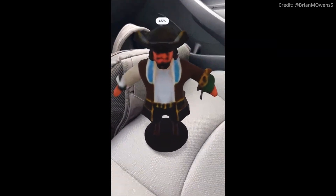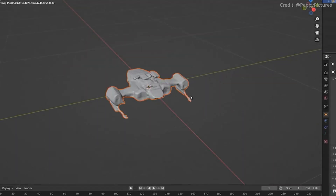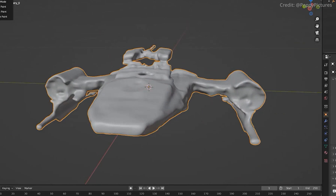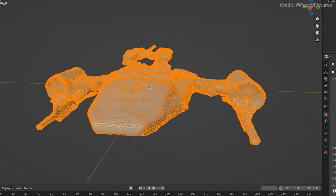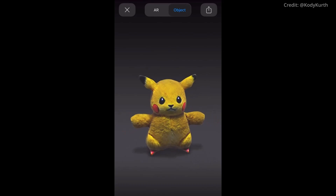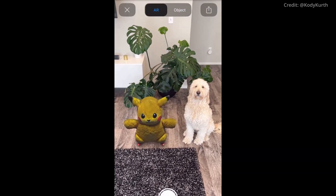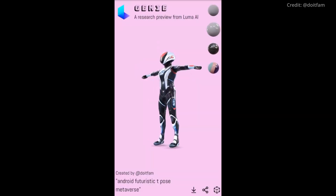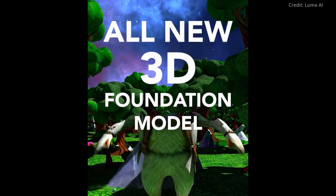Generative models for 3D and video are the next frontier to conquer. Text-to-3D models in particular stand poised to make a significant impact, akin to the influence of 2D image models such as Stable Diffusion, Mid-Journey, or DALL-E 3. As Genie enters the fray, it heralds a new era of possibility and creativity for artists and creators worldwide. Soon enough, virtual experiences could be generated on the fly according to the preferences of the user, so that no two experiences would ever be the same.